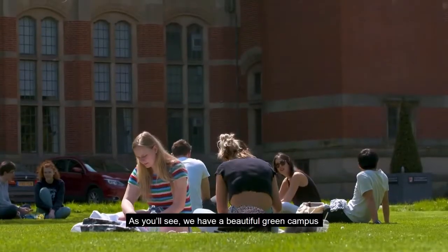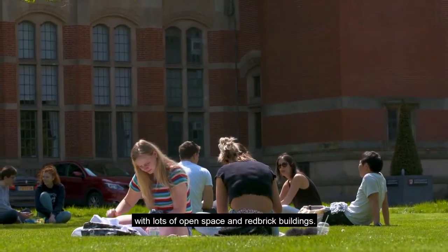As you'll see, we have a beautiful green campus with lots of open space and red brick buildings.